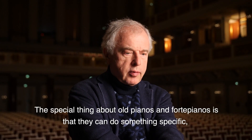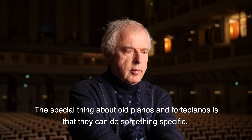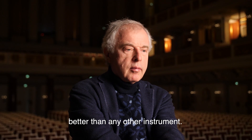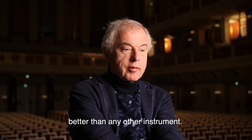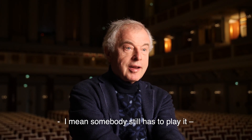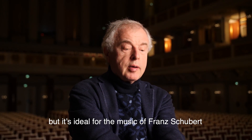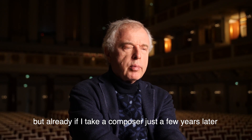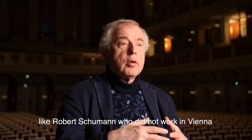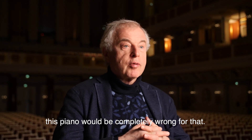The special thing about old pianos and fortepianos is that they can do something specific better than any other instrument. For example, this piano is ideal for the music of Franz Schubert, but already if I take a composer just a few years later like Robert Schumann, who did not work in Vienna, this piano would be completely wrong for that.